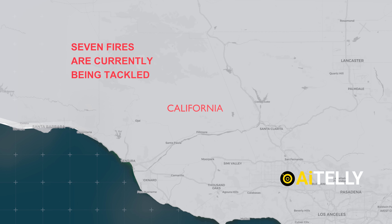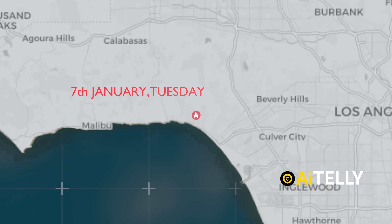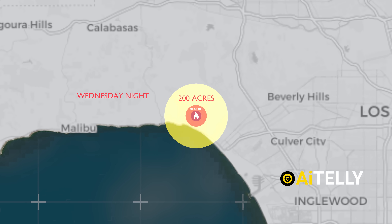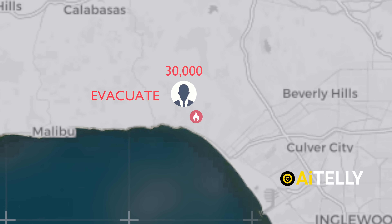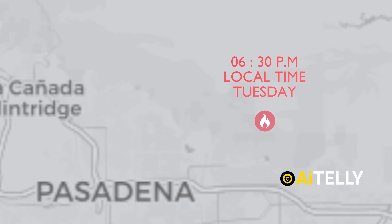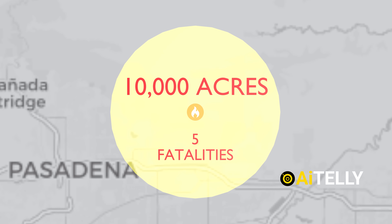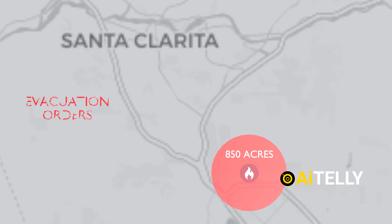Seven fires are currently being tackled in California. The Palisades fire was first reported at 10:30 AM on Tuesday, January 7th. Within just 20 minutes, it grew from a 20-acre blaze to more than 200 acres. By Wednesday night, the fire had expanded to approximately 16,000 acres and at least 30,000 people had been ordered to evacuate. The Eaton fire rapidly grew to cover 1,000 acres within the first six hours, starting in Altadena in the hills above Pasadena at around 6:30 PM local time on Tuesday. By Wednesday night it had spread to over 10,000 acres and five fatalities had been reported. The Hearst fire began just north of San Fernando at around 10:10 PM on Tuesday, quickly grew to 850 acres, and triggered evacuation orders in neighboring Santa Clarita.